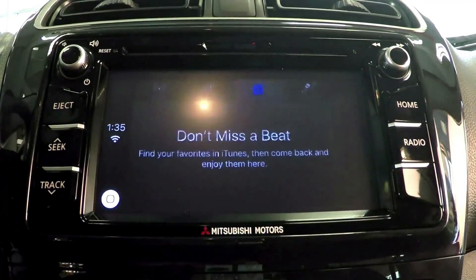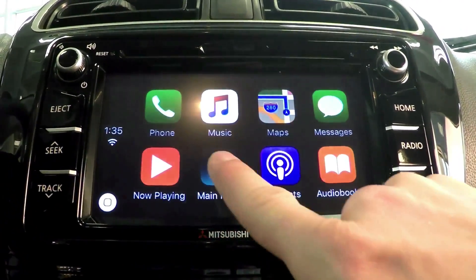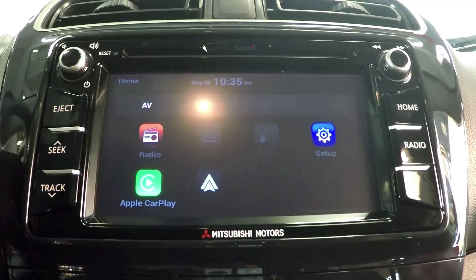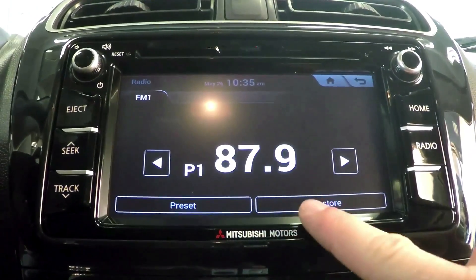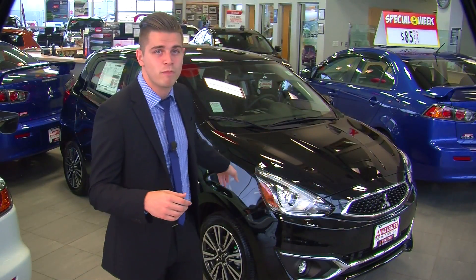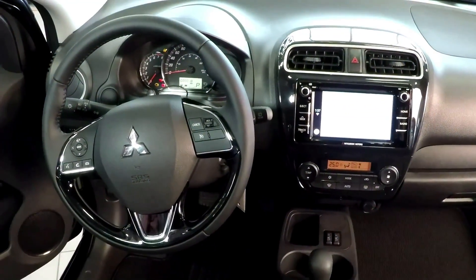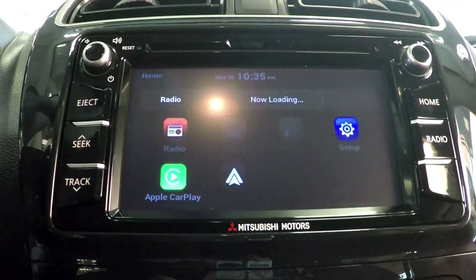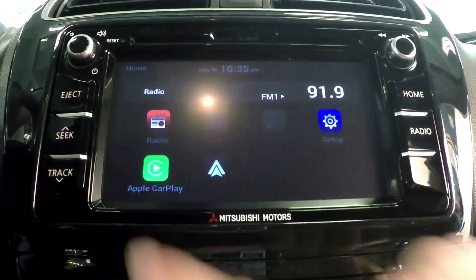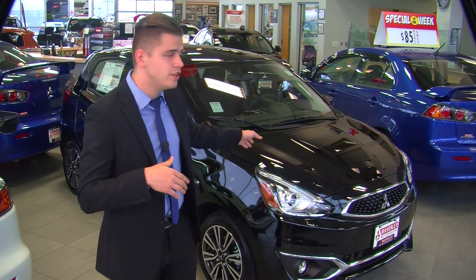Mitsubishi has put major focus on improving the audio and convenience features of the Mirage and the upcoming Mirage G4 sedan by releasing some of the very first vehicles on the market with innovative Apple CarPlay and Google's Android systems. These systems allow you to access the features from your phone straight from the vehicle's display. Never worry about paying for expensive navigation updates again, because these systems use Apple and Google Maps for navigation on the new 6.5-inch touchscreen.